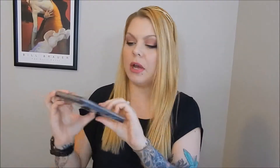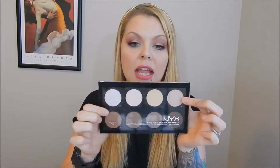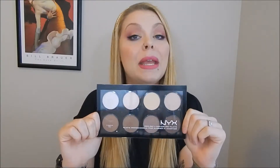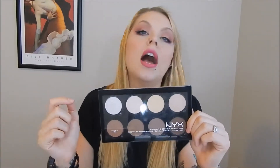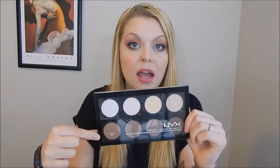Next I wanted to talk about the NYX highlight and contour palette. The top four shades are highlights and the bottom four are contours, and I really love this. It's fantastic — very pigmented and a great price, I think around $24-$25. The highlights are fantastic and you can even use any of them for your eyes. They're just that good.